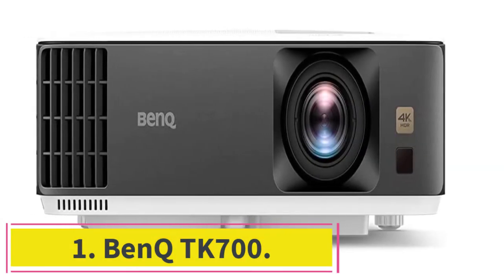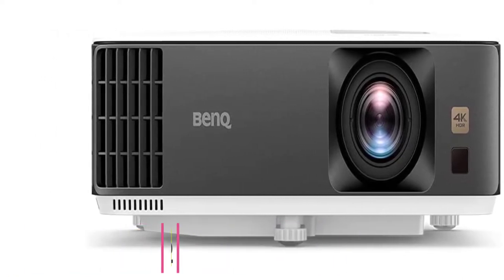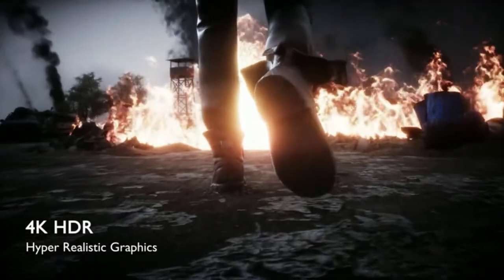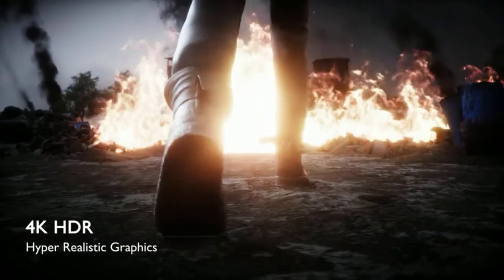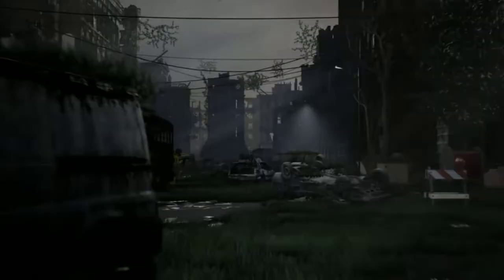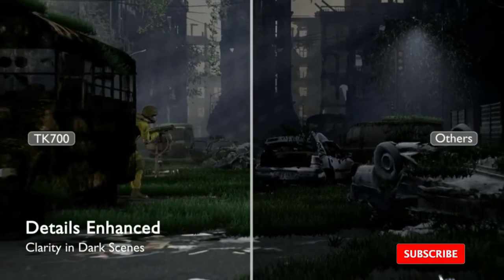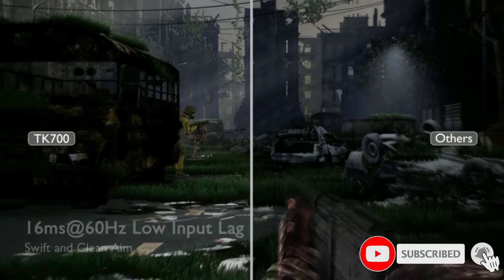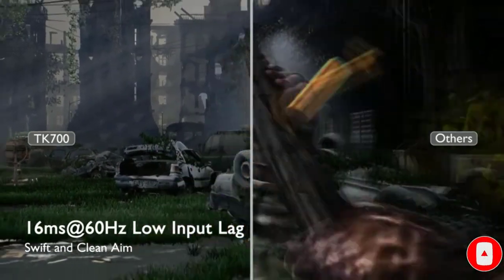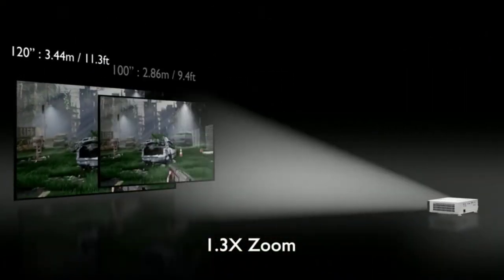Starting at number one: the BenQ TK700. The BenQ TK700 is an incredibly versatile projector for a sports bar setting. Its 3200 lumen lamp can be used in even fairly bright spaces without the risk of washout or picture quality loss. It also has a shorter throw distance than most standard throw projectors, needing as little as eight feet to fill a 100-inch screen, with options like 2D keystone correction and a 1.3x zoom for fine tuning.